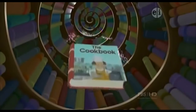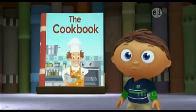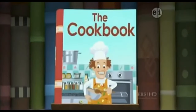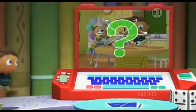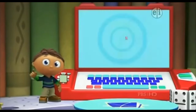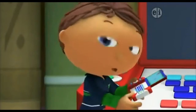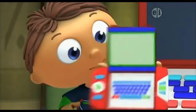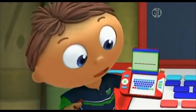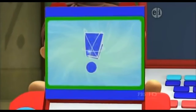We know what to do. We need to jump into this cookbook and find the answer to my question. First, we look for super letters and then put them in our super-duper computer. Super-duper computer, how many super letters do we need? In this book, we need six super letters, and then we'll get our super story answer.